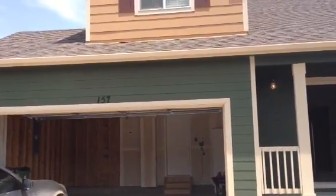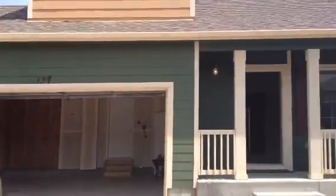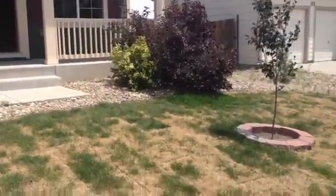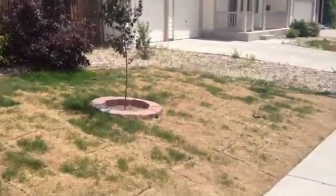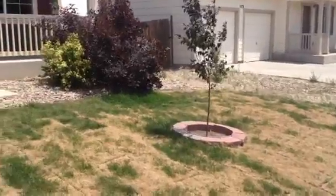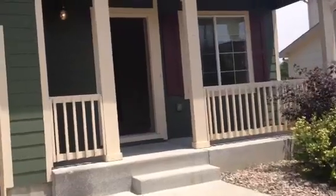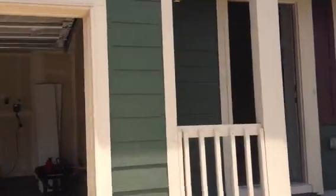Today is June 13, 2013. We're at 157 Audubon. We're doing the move-in condition report. The front yard sod has recently been replaced, but we do have water restrictions. There's a brand new sprinkler box that is installed and has been set to the water restriction guidelines.